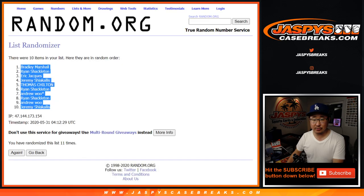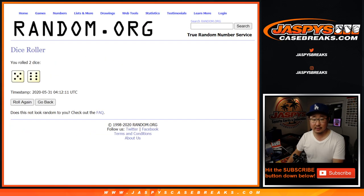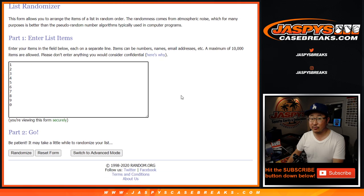Bradley down to Jeremy after 11 — 5 and 6. Now 11 times for the numbers, good luck.